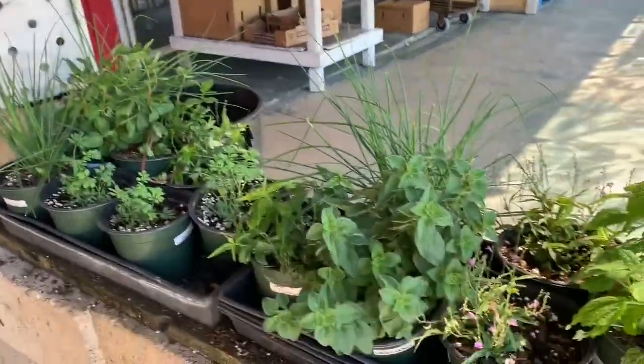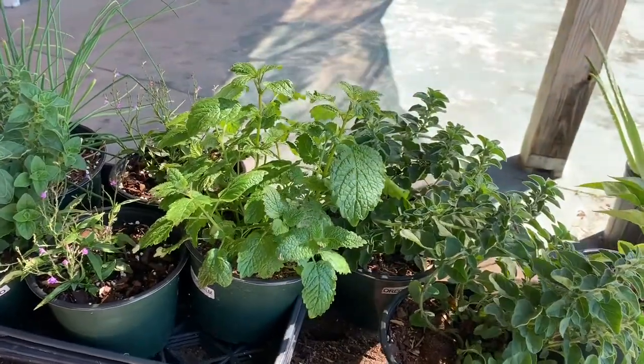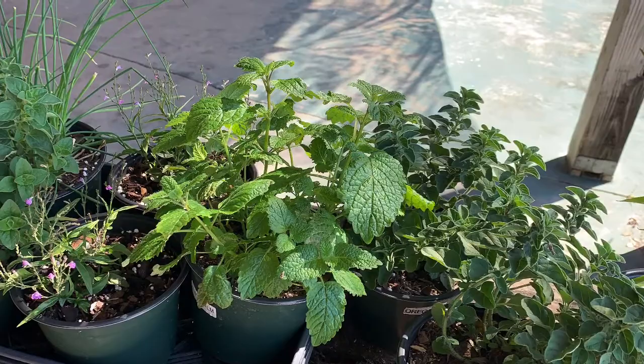There are 2 dollars, 3 dollars. There is lemongrass, mint, and this is a very good herb. There are many herbs here.